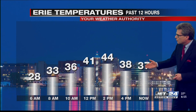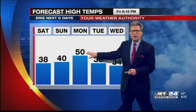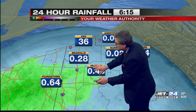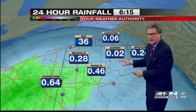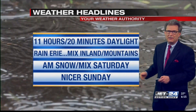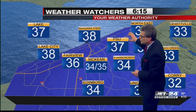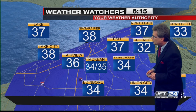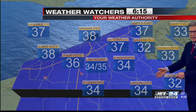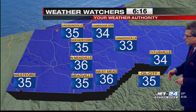Our temperatures in Erie got up to 44, and as we said, they're staying above freezing tonight. They'll peak at 50 on Monday, then drop back the next couple of days. We're getting more rain coming up from the south, a little bit of a mix to the east, and a nicer Sunday after 11 hours and 20 minutes of daylight today. Our weather watchers are checking in with readings in the upper 30s along the I-90 corridor, some spots getting close to freezing. Even in Crawford County, not a lot of very cold air — all readings above freezing.